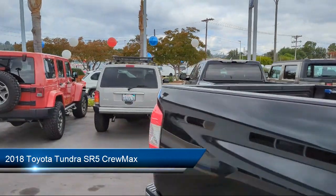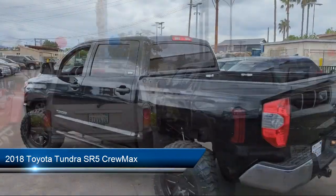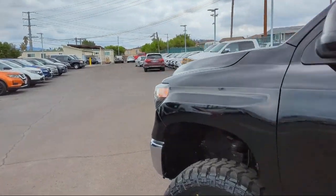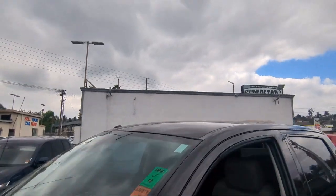It comes equipped with keyless entry, rear view camera, auto high beam headlamp control, electronic stability control, Sirius XM satellite radio, and rear seat center armrest.